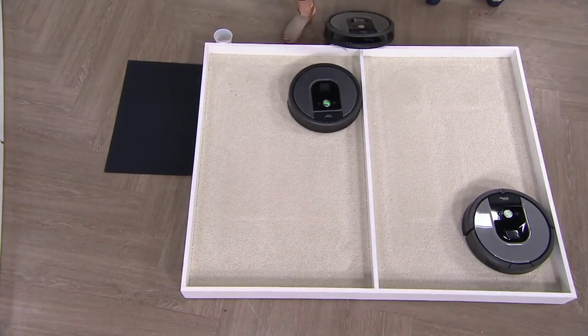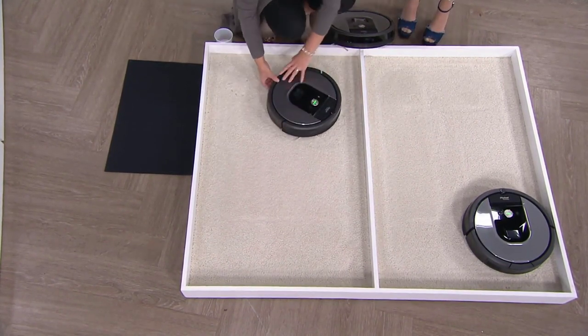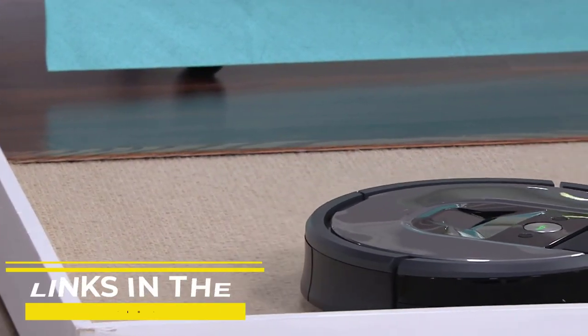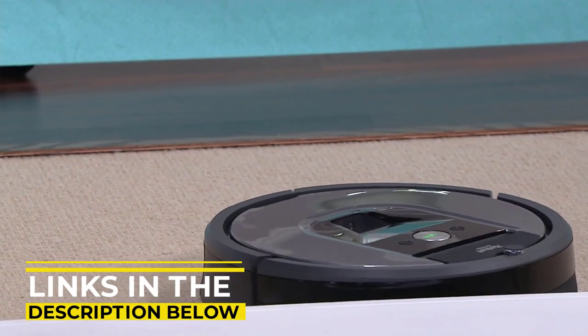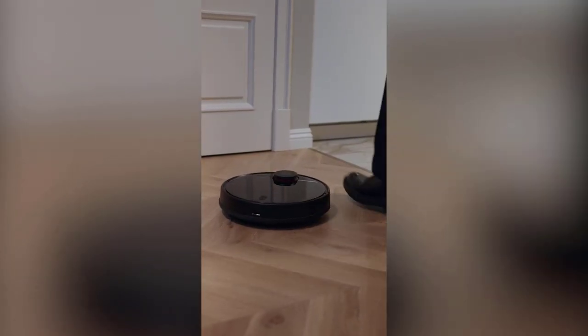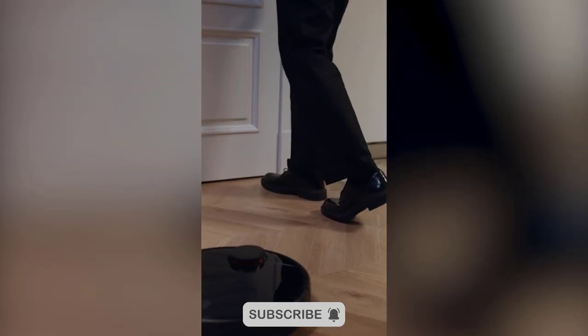And that's it for this round of top 3 robot vacuums. If you found this video helpful and informative, please go ahead and give this video a like. The links to all the products are in the description below, so take a look at them at your own convenience. For more great recommendations, smash that bell so you are notified every time we put up a new video. Thanks for watching, and see you in the next video.